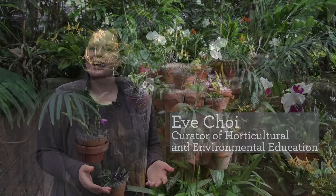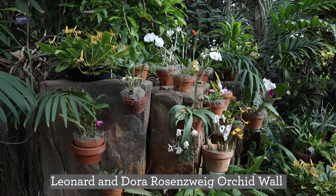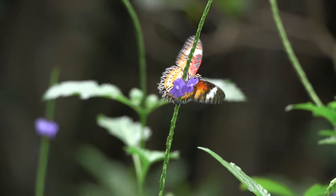My name is Eve Choi and I work in the education department here at Frederik Meijer Gardens and Sculpture Park, and I'm excited to have you join me at the orchid wall where we are taking a closer look at the power of flowers — in particular, how flowers and their animal pollinators have co-evolved to result in some of the amazing diversity and complex relationships we see in nature.